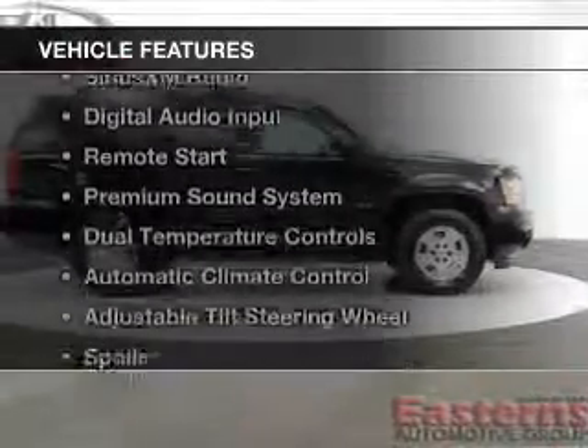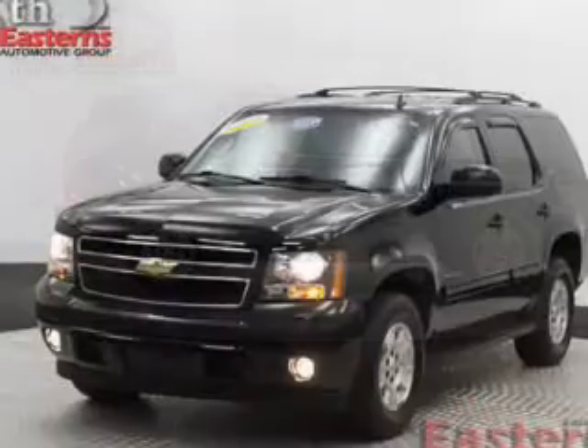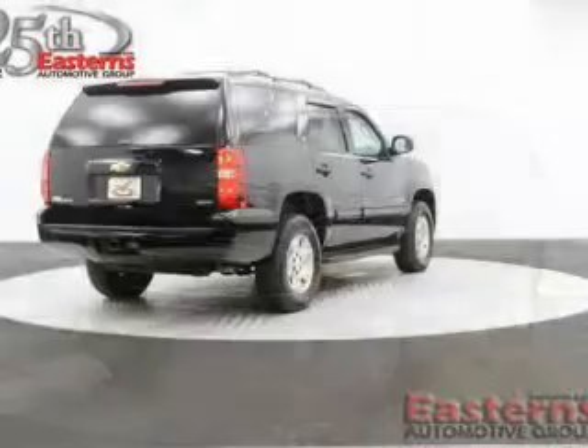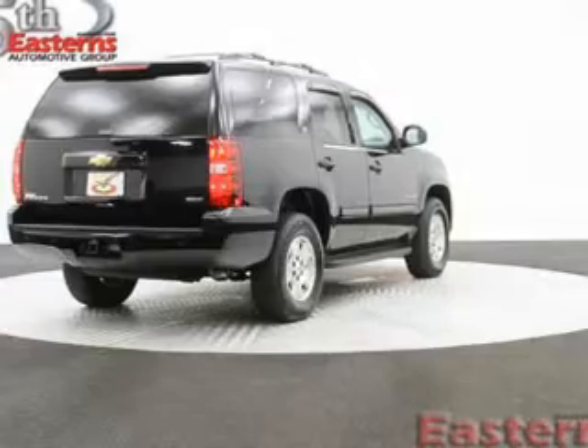The features include leather seats, Bluetooth connectivity, Sirius XM satellite radio, digital audio input, remote start, a premium sound system, dual temperature controls, automatic climate control, an adjustable tilt steering wheel, and a spoiler.